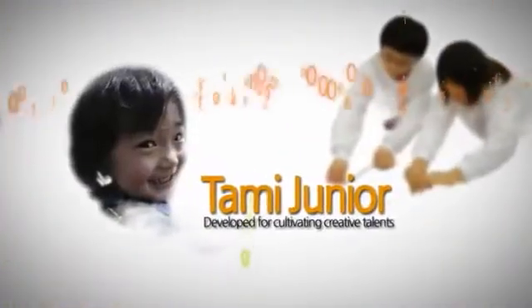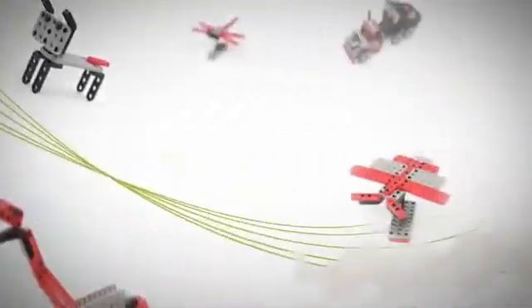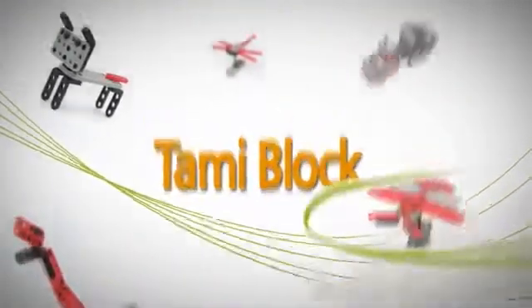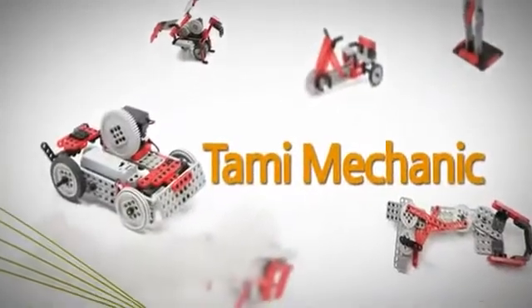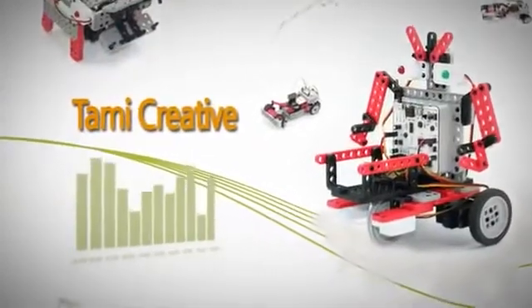The Tommy Series, developed for cultivating creative talents, consists of Tommy Block, Tommy Mechanic, Tommy Smart, and Tommy Creative. Let's look at the features they have.